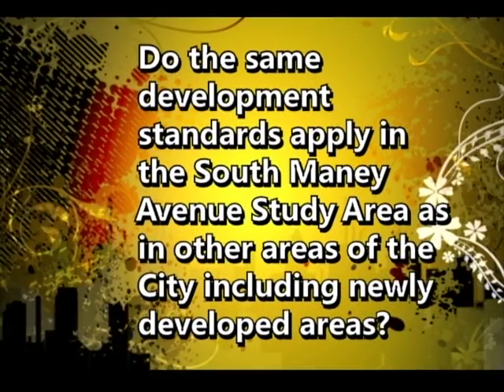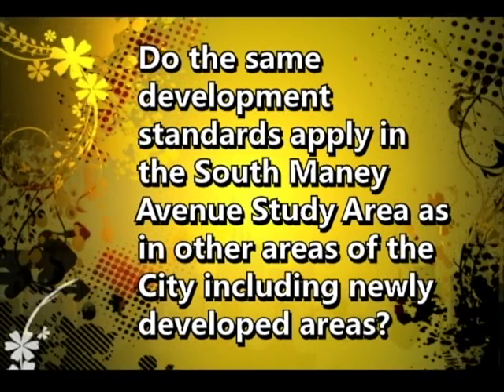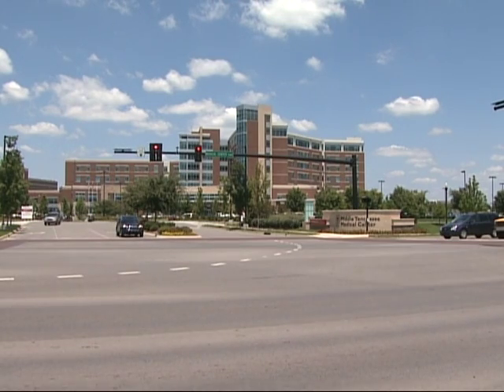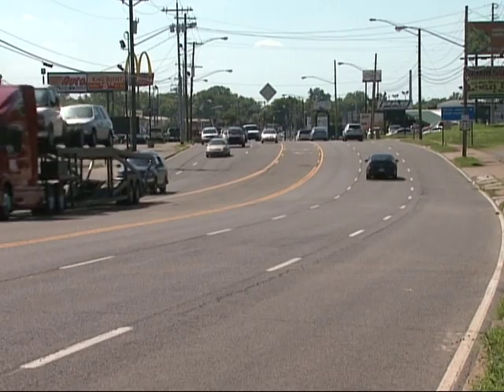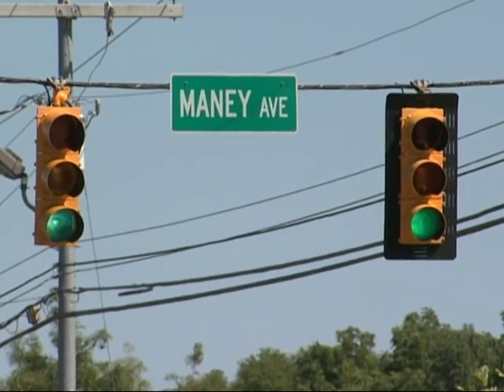The same zoning standards that apply on Oak Fort Parkway, around the gateway, Morrow Boulevard, and Southeast Broad Street apply in the South Manny area as well. Commercial highway is commercial highway everywhere in the community, even in the Manny Avenue area where the development may not fit those standards very well.